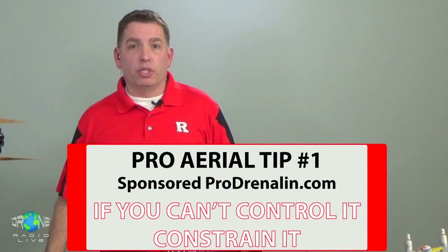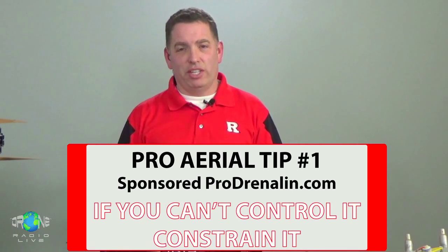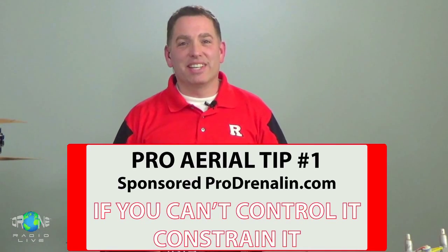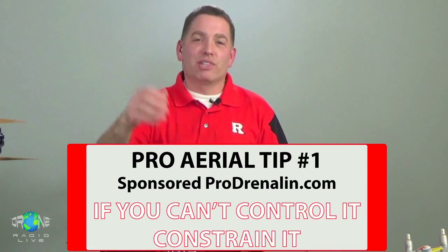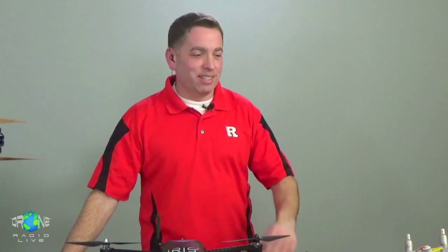This is Pro Aerial Tip number one. That came up a little early — Bill's a little fast on the finger tonight. We're just going to roll right into the Pro Tip, which is: if you can't control it, constrain it.